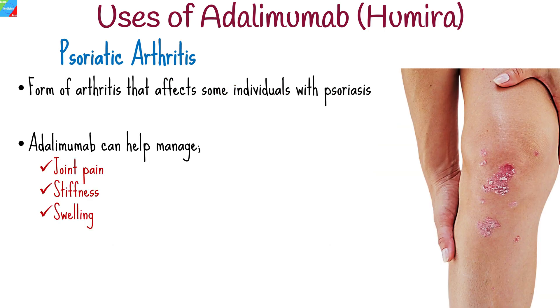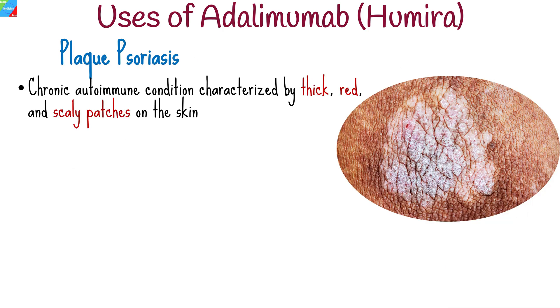Adalimumab can help manage the joint pain, stiffness, and swelling associated with psoriatic arthritis, a form of arthritis that affects some individuals with psoriasis, a chronic skin condition. It provides relief and improves overall joint function. Humira is also commonly prescribed to manage moderate to severe plaque psoriasis, a chronic autoimmune condition characterized by thick, red, and scaly patches on the skin. It helps in reducing inflammation and improving the appearance of the skin.